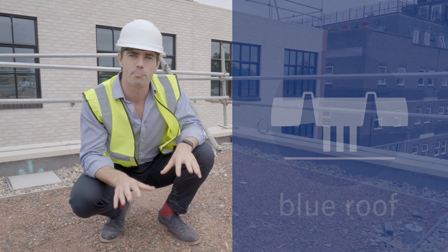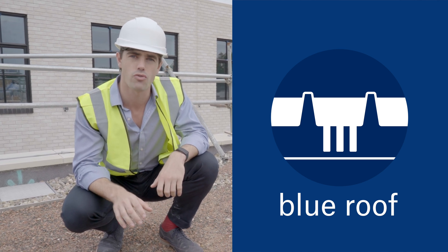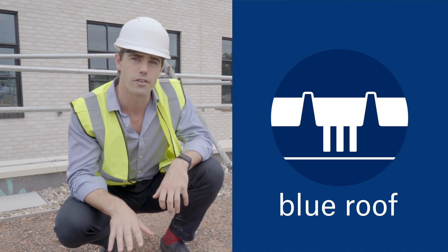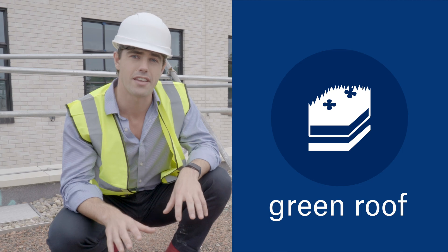Below where I am standing is a blue roof which can hold up to 50,000 litres of rainwater and slowly release it into the local drainage system. On top of that is 200 tonnes of soil that creates a green roof, which once it grows adds to the biodiversity and also adds insulation to the building.